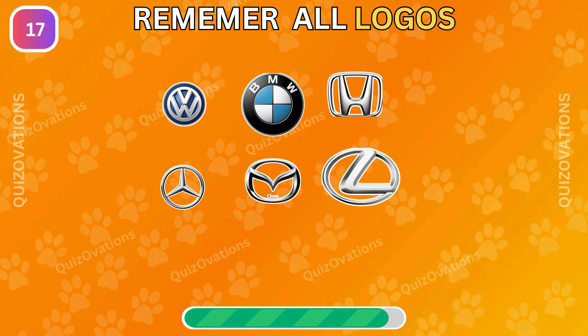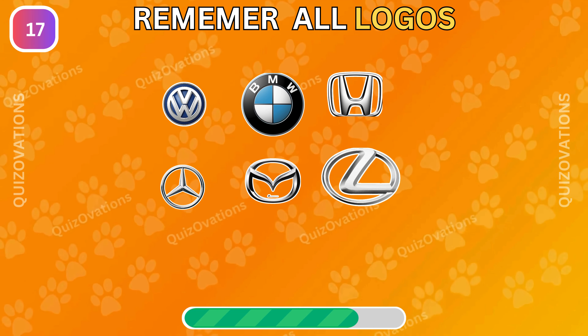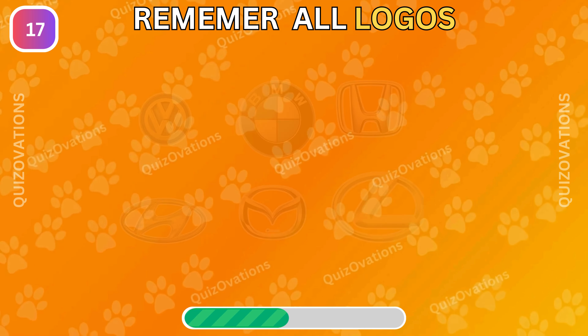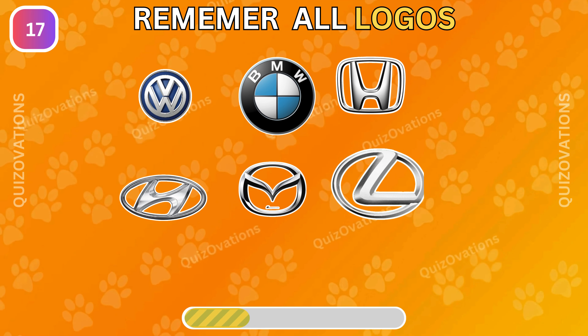Remember all logos and tell which logo has changed. Did you find out? Let me know in the comments.